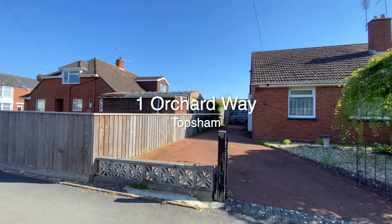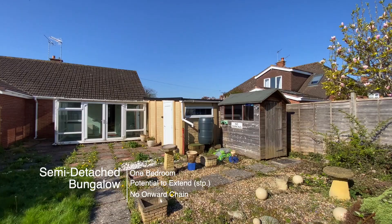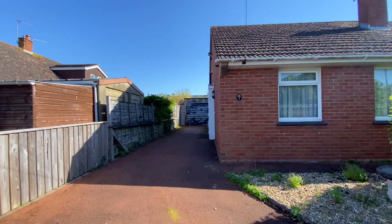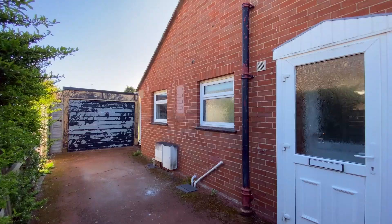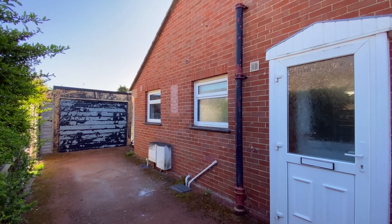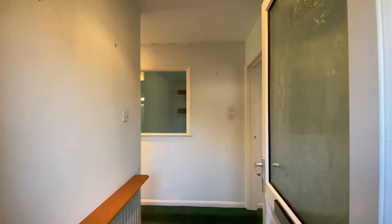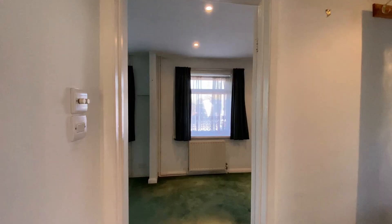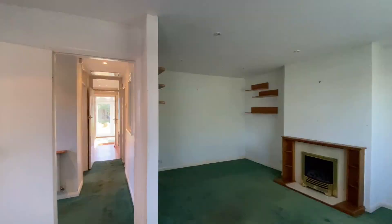Welcome to number one Orchard Way, a great opportunity to purchase a one-bedroom semi-detached bungalow on a quiet road in Topsham. The property is a short walk to the town centre with a good sized garden, driveway parking and a garage. It has potential to extend subject to planning and is being sold with no onward chain.